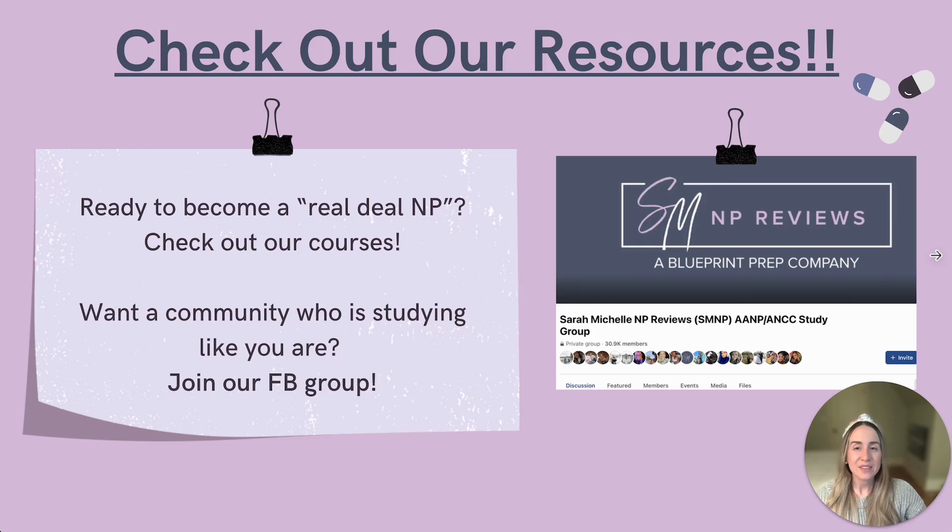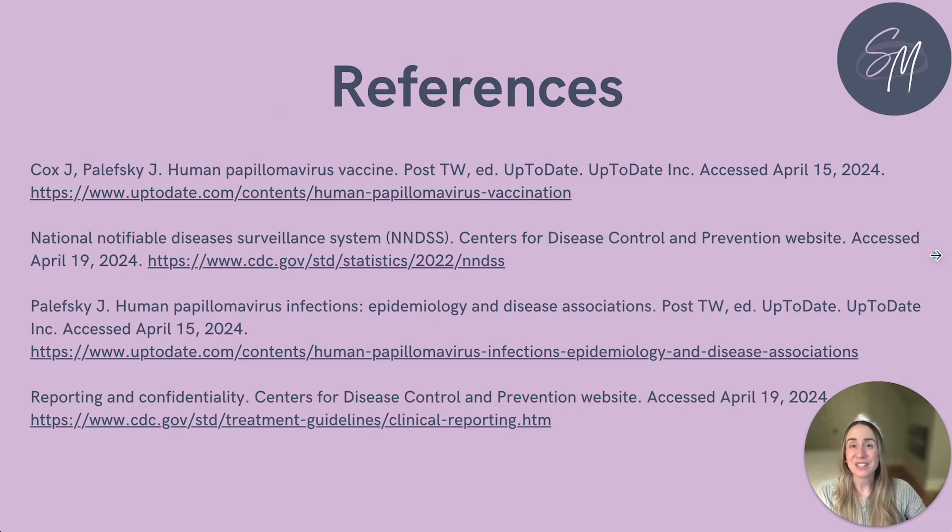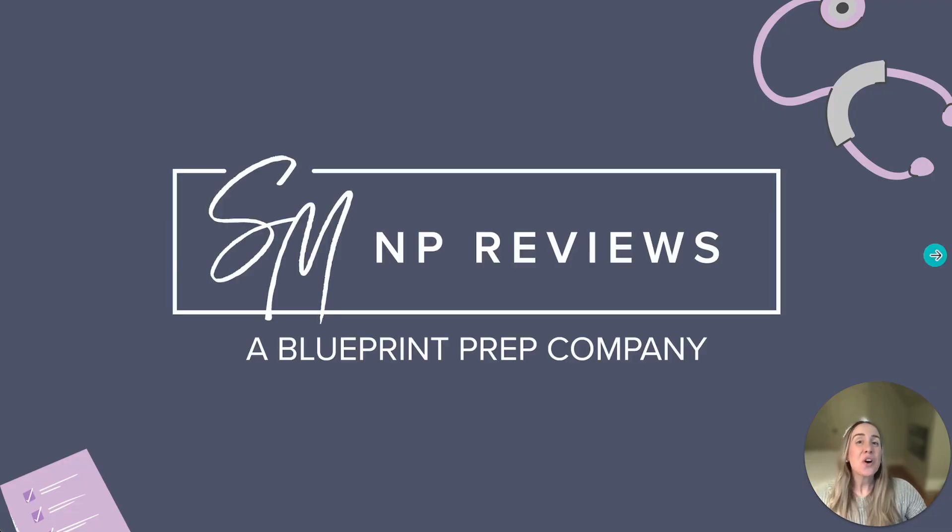Great work, everyone! There are several more STI-related topics to nail down for your exams, but I hope this video helps you grasp the basics of a few of them. Our review courses give you all that you need to know to become a Real Deal NP. If you are looking for a wonderful free community of students prepping for boards just like you, make sure you check out our Facebook group — these will be linked in the description. Here are our references for the content. You all are so close to becoming Real Deal NPs. Make sure you check out our other YouTube videos. We are rooting for you, and we know that you can definitely pass your boards. Until next time!